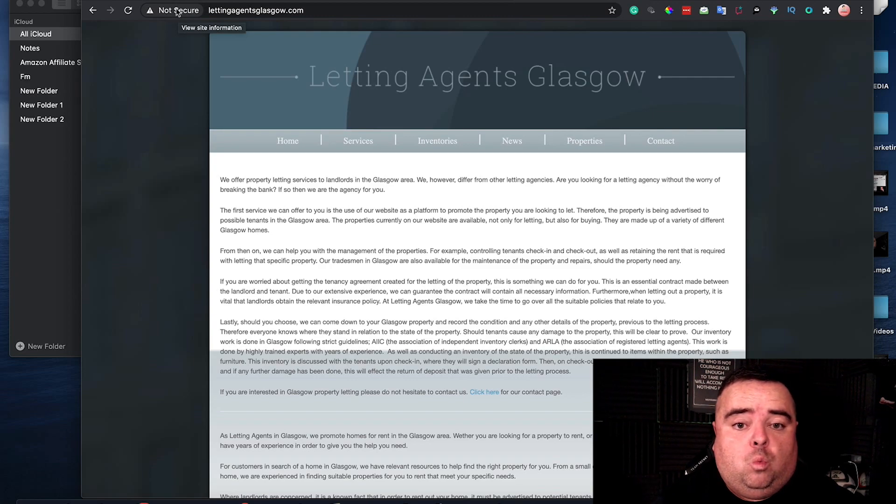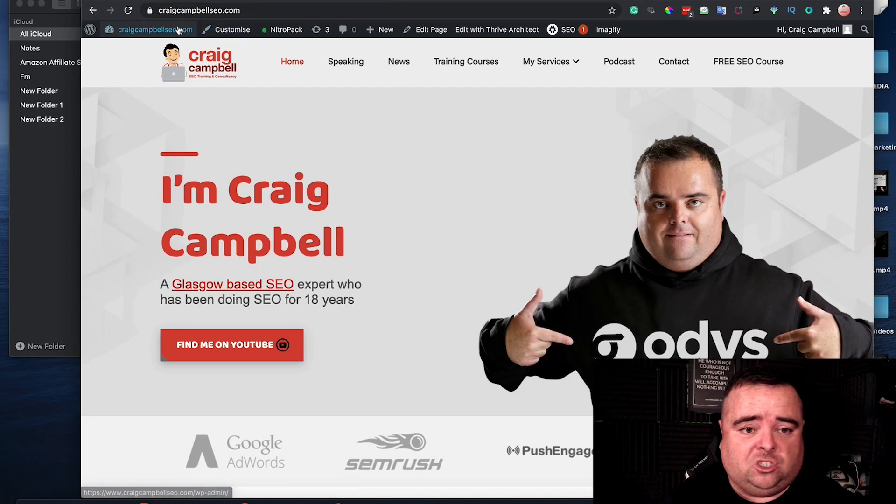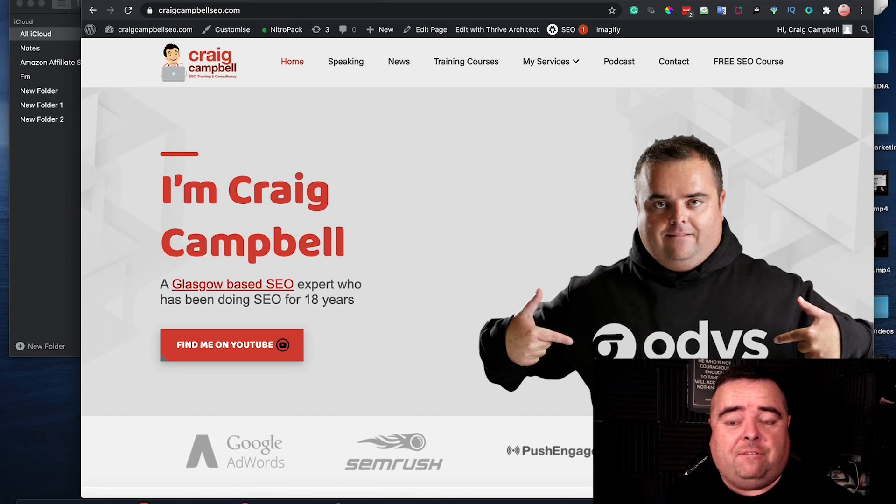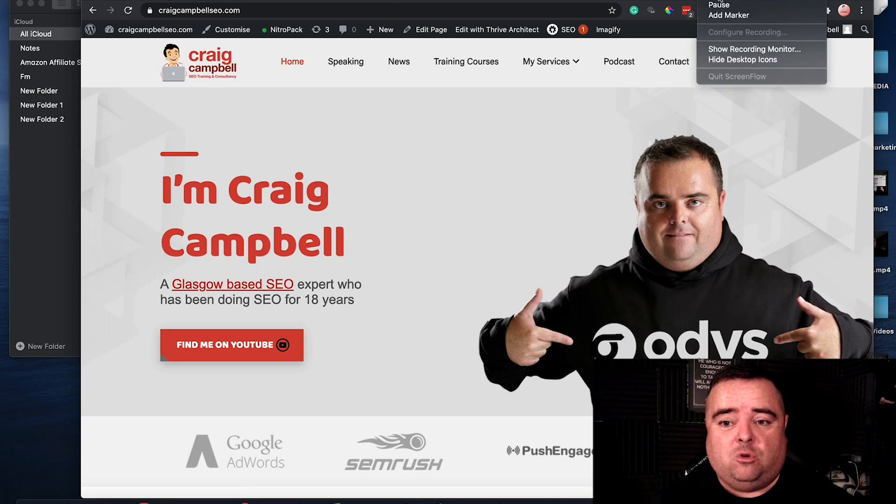So what you want to do is make sure that you do have an SSL certificate installed on your website. You can get these free through Let's Encrypt and most hosting companies will allow you to set that up. If your host company doesn't allow that, they normally would sell you an SSL certificate. But let me show you a control panel where you can get it free first and foremost.